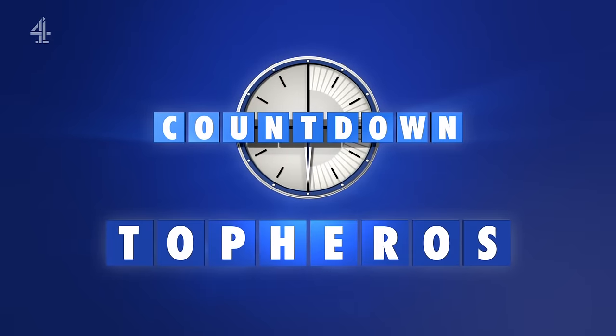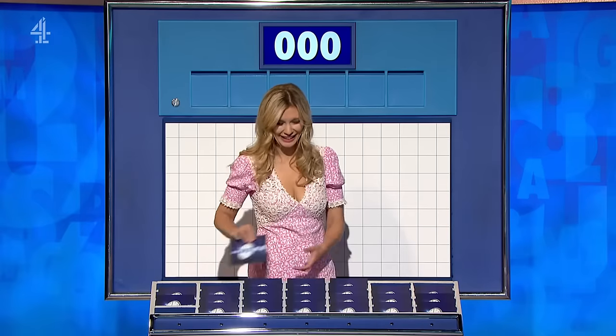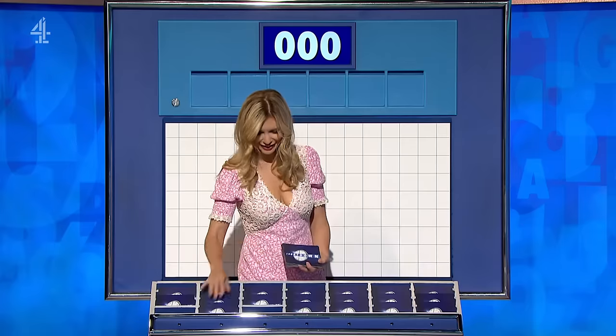First tea-time teaser of the day is 'Top Heroes'. Might he go and take a running jump? You can indeed — you don't sound too sure about your choice. Give it a go.